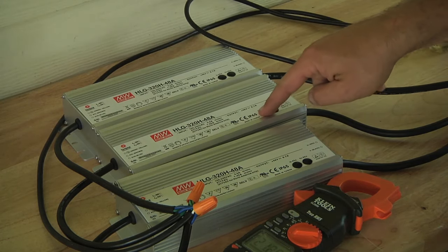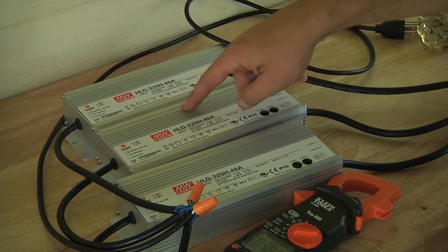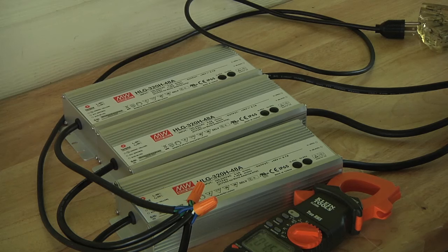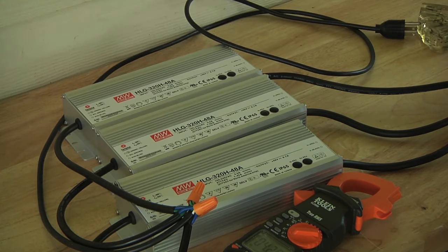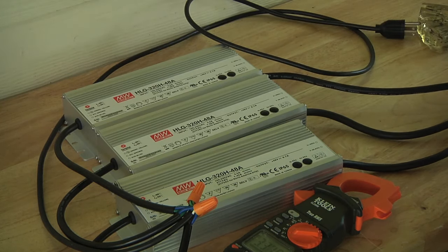I also want to experiment with adjusting the current. I think if I adjust the current down on one of them, because they're in series, that will limit the current of all three — but I need to double-check that. If I have one string with the current turned down, it'll be pulling fewer watts from the wall. So in cases where I have access to an outlet and can charge overnight, but that outlet is on the same circuit as something else where I couldn't charge at 1,500 watts, I'd be able to take these, turn them down, and charge at 500 watts, 800 watts, whatever it needs to be. So I'll have a lot more flexibility in charging.